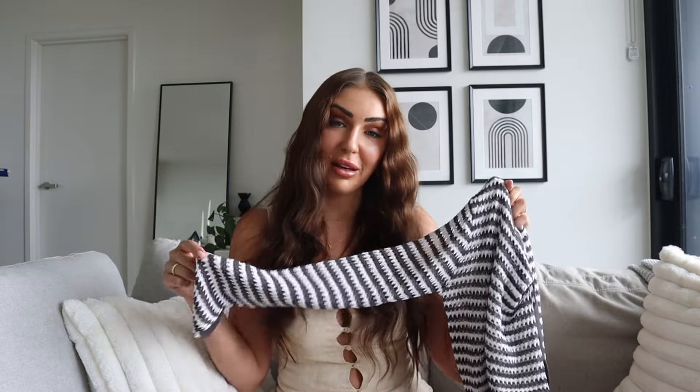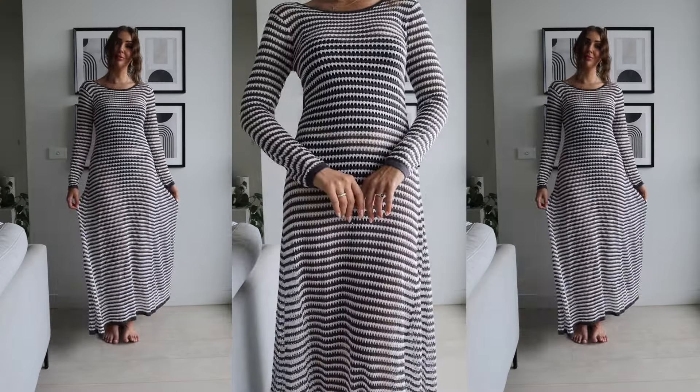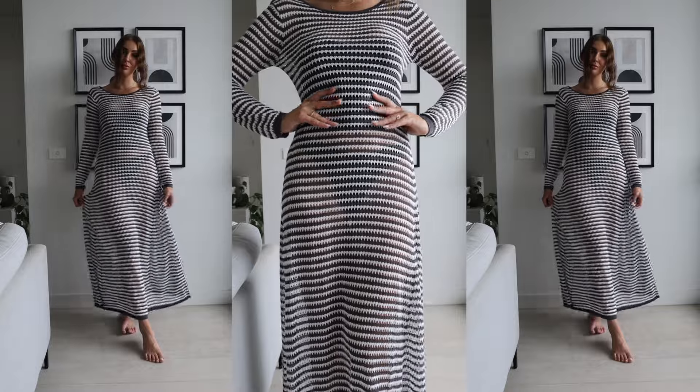This next piece might be one of my favourite finds I've ever gotten from Princess Polly. Every now and then you find those secret little pieces where you're hoping they'll be great and when they arrive they really exceed your expectations — and that is absolutely this dress. It's called the Icarus long sleeve maxi dress in gray and white. It's a crocheted maxi dress and when I tell you this looks so expensive and so beautiful, you will be mind blown. I got this one in size 8 and it fits perfectly.